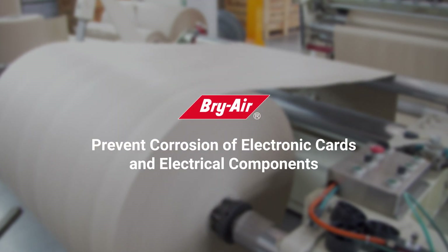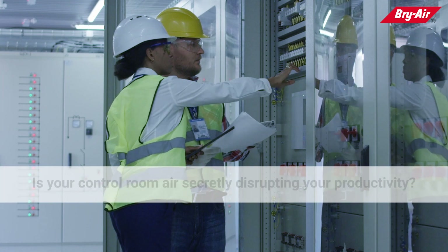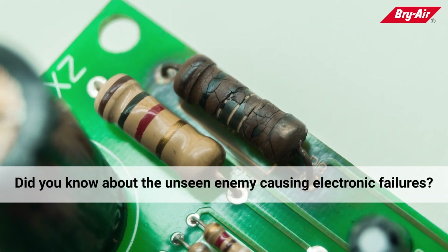Prevent corrosion of electronic cards and electrical components. Are you losing revenue due to low productivity? Is your control room air secretly disrupting your productivity? Did you know about the unseen enemy causing electronic failures?